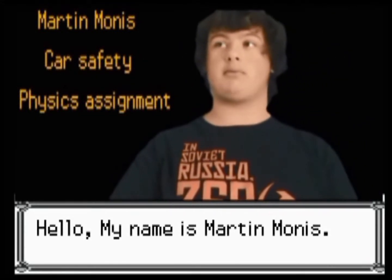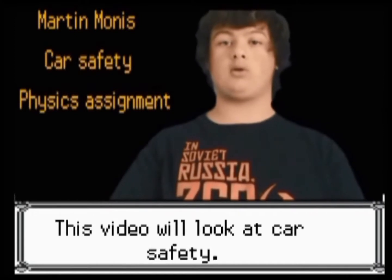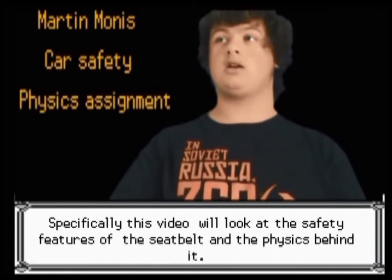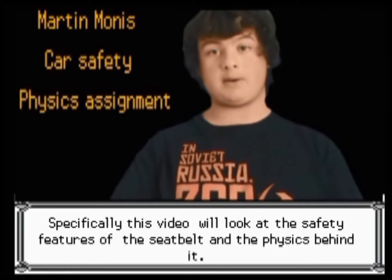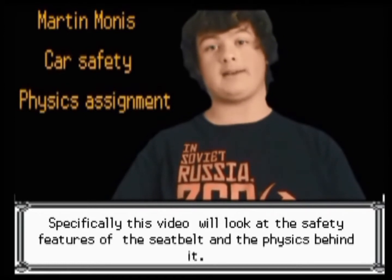Hello, my name is Martin Monis. This video will look at car safety. Specifically, this video will look at the safety features of the seatbelt and the physics behind it.